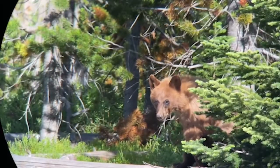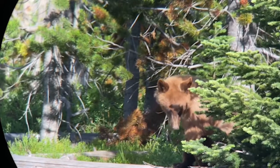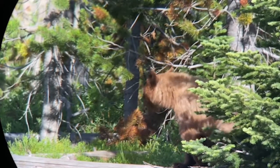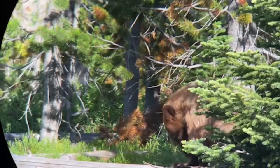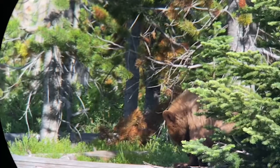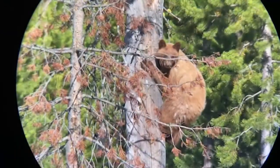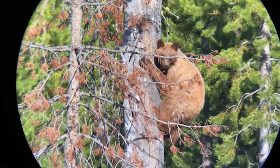The American Black Bear is the smaller of the two species and is more herbivorous, living in a smaller area. Because of this, they can exist at higher population densities. They also occur more in thick forested environments, especially in areas that have trees they can climb to avoid carnivores and competitors.